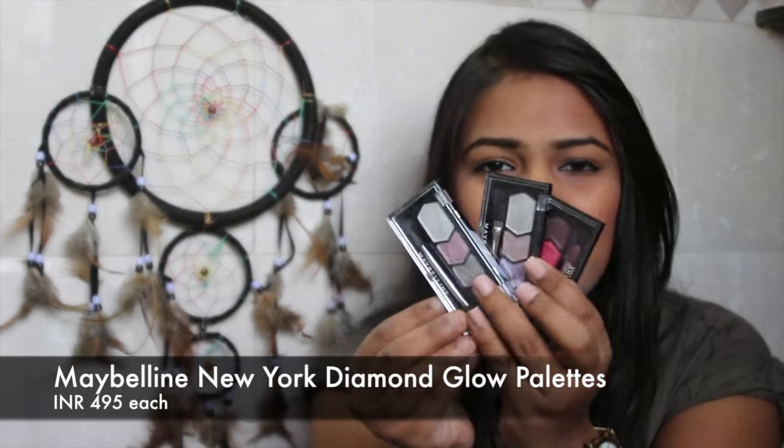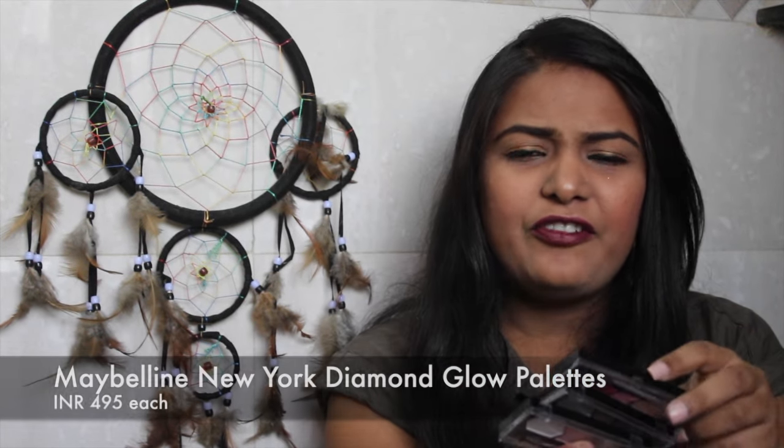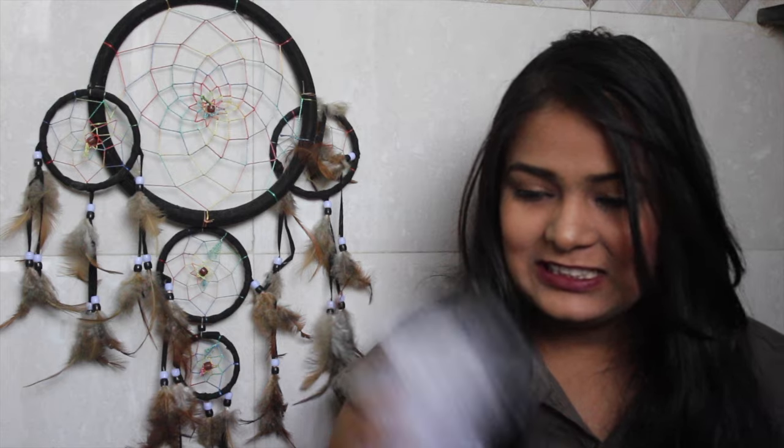Next we have three cute palettes from the Diamond Glow range. They have about five shades each. The first is Diamond Glow in Wine Pink, the second is Lilac Mauve, and the third is Grey Pink. I can't wait to use these — I've already used the Copper Brown one and it's amazing.